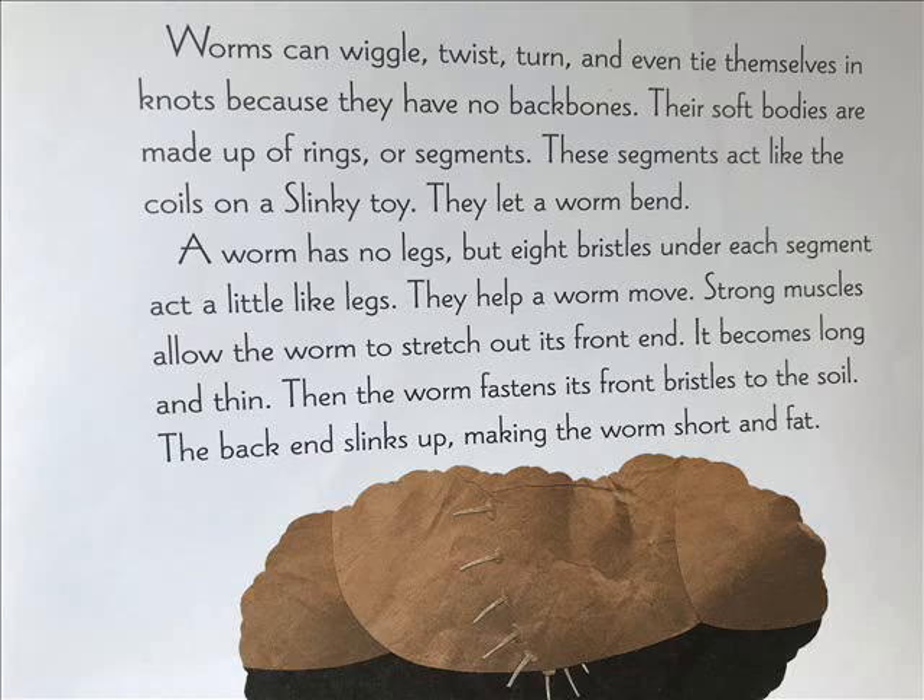Worms can wiggle, twist, turn, and even tie themselves in knots because they have no backbones. Their soft bodies are made up of rings or segments. These segments act like the coils on a slinky toy — they let a worm bend. A worm has no legs, but eight bristles under each segment act a little like legs and help it move.